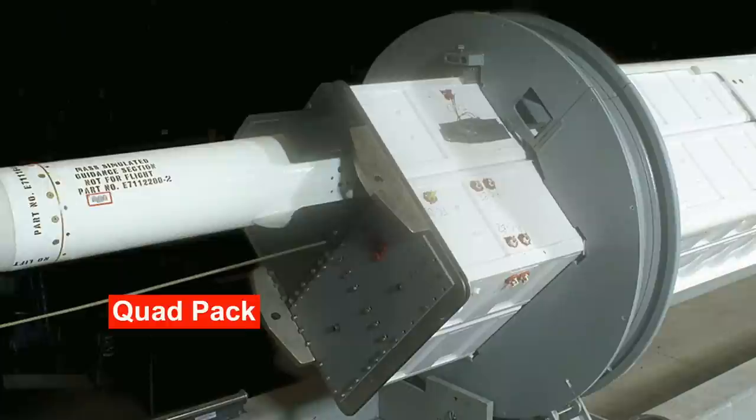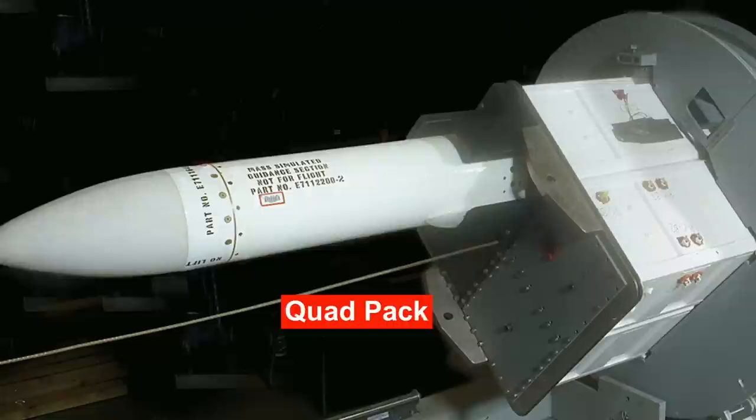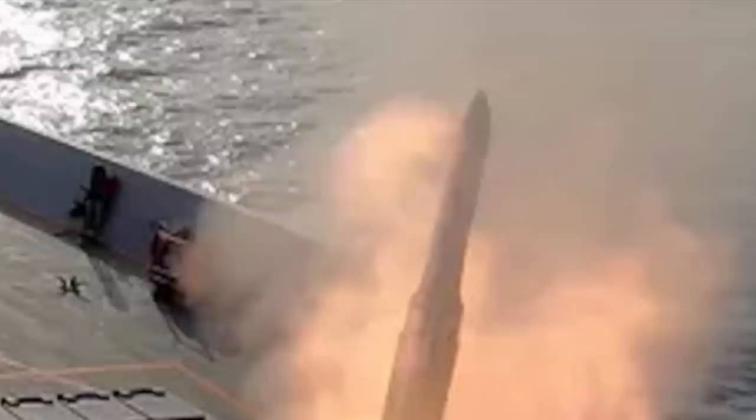While VLS are modular, easy to load and maintain, and great for keeping stealthy profiles, they have some constraints. They require a ship hull deep enough to accommodate them and cannot be retrofitted to a warship. This is where the new system comes in.